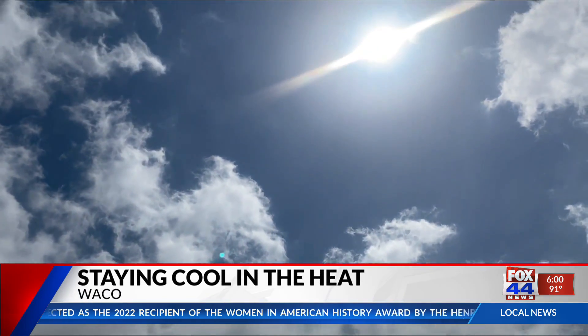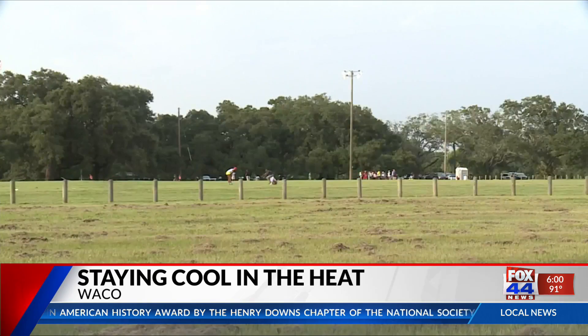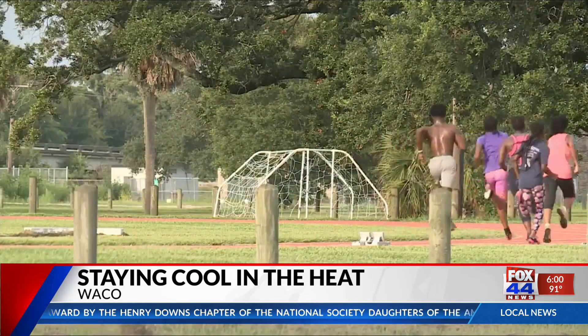Extreme heat is the leading cause of weather-related deaths. While going outside is something you can't avoid, there are ways to protect yourself: drink lots of water, wear lots of sunscreen, and pay attention to how you feel. If something feels wrong, it probably is. These are some of the ways Waco-McClendon County Emergency Management Coordinator Ryan Durker says you can avoid the risks of heat stroke and heat exhaustion during warmer months.